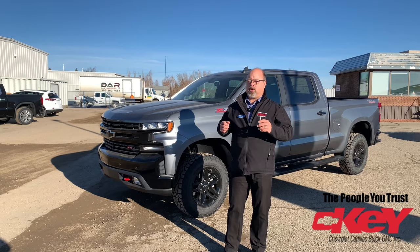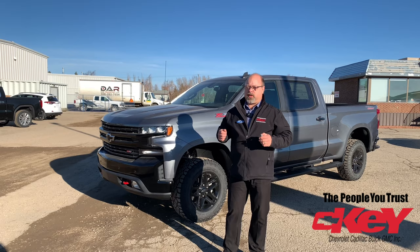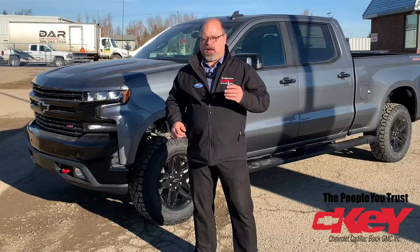This is just one small piece in the new trailer equipment that's available on your 2021 Chevy Silverado or GMC Sierra. So if you do a lot of trailering and that's something that interests you, it's available in your new truck.